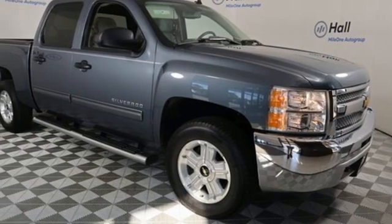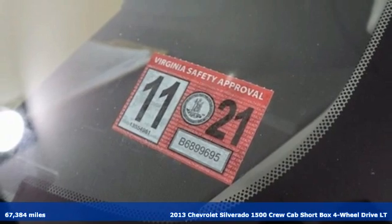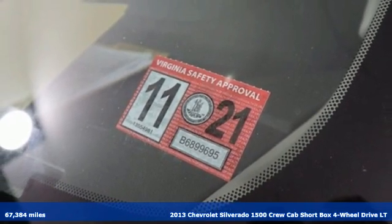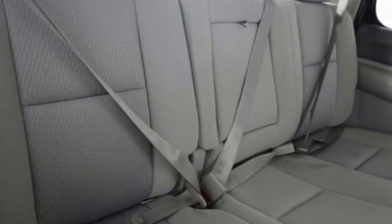It's a 2013 Chevrolet Silverado 1500. Projecting strength and durability and built to back it up, this Silverado 1500 is definitely one book you can judge by its cover.